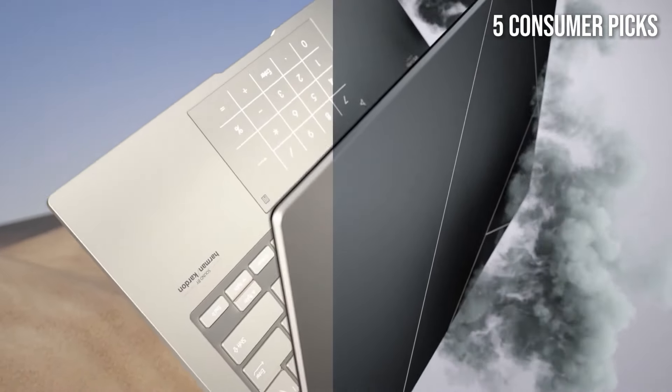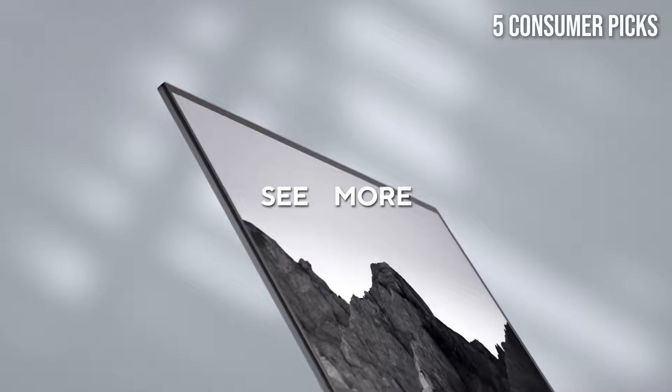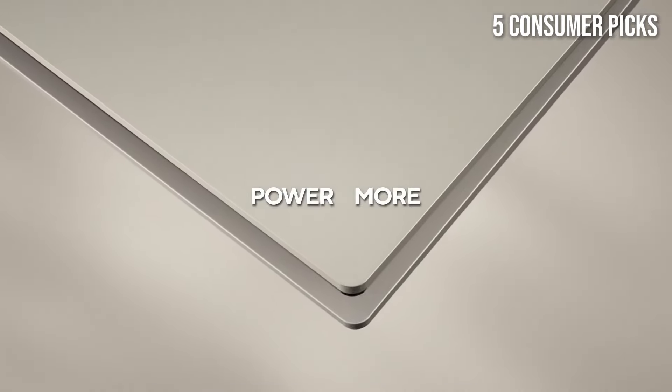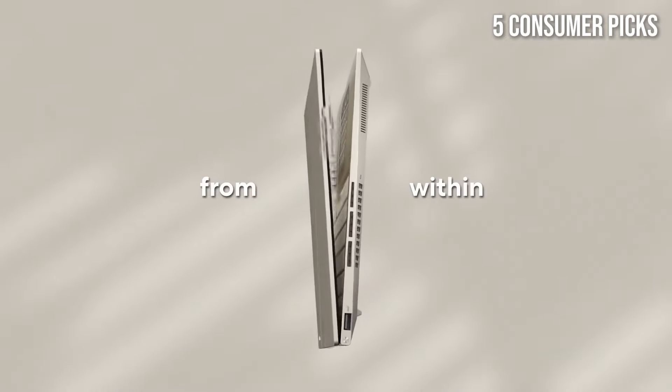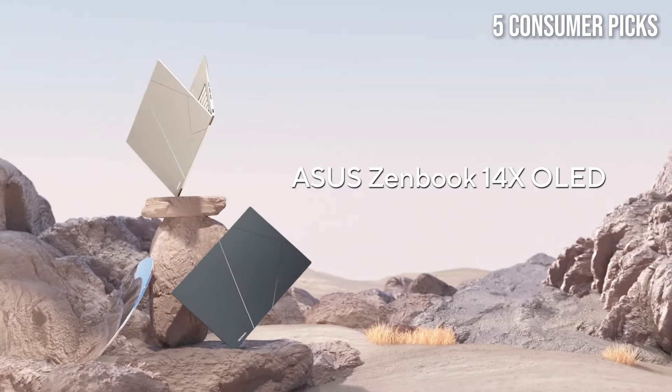Battery life is another highlight, with the ZenBook 14X offering up to 14 hours of usage on a single charge. This makes it an ideal companion for those who need to work on the go without constantly searching for an outlet. Plus, the fast-charging capability adds further convenience.